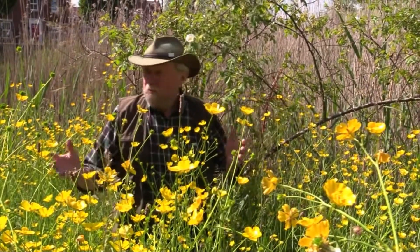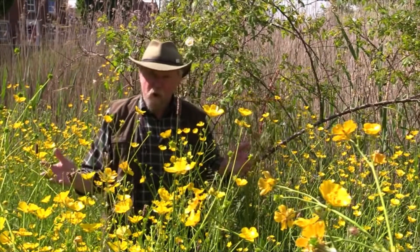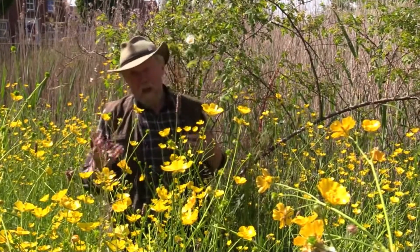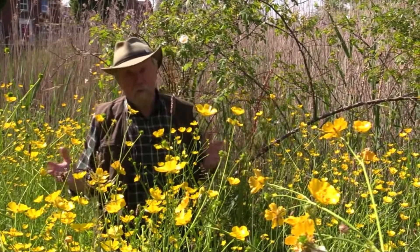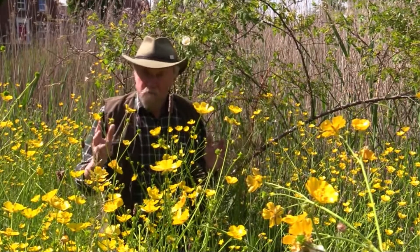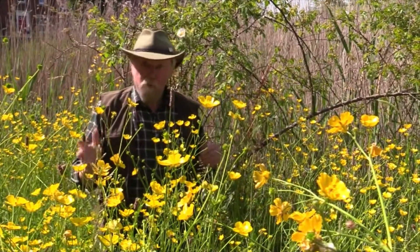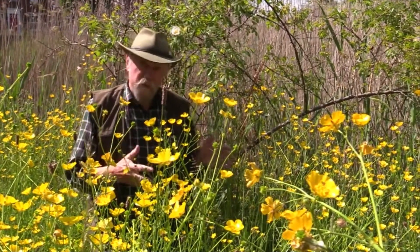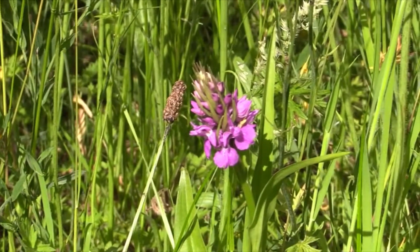I'm going to show you an orchid which, had you asked me ten years ago to show you this plant in Northumberland where I'm sitting, I would have laughed and said no, none here. But in 2017, local botanist Nelia Coleman discovered these plants growing near a housing estate in Gosforth. They are southern marsh orchids — subtly different from the northern marsh variety.